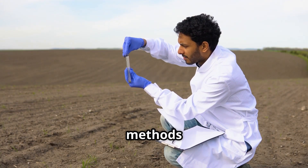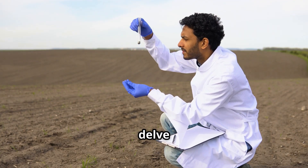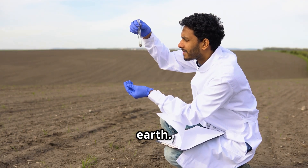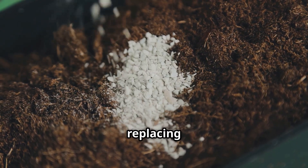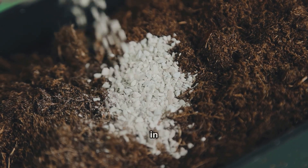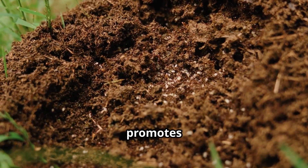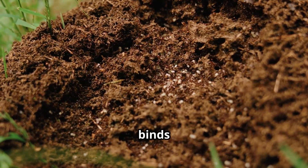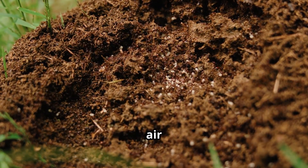While mechanical methods address the physical structure of the soil, sometimes we need to delve deeper into the very chemistry of the earth. Gypsum, or calcium sulfate, works its magic by replacing the harmful sodium ions in the soil with calcium. Calcium, unlike sodium, promotes soil flocculation — a process that binds soil particles together, creating larger pores for water and air to move freely.